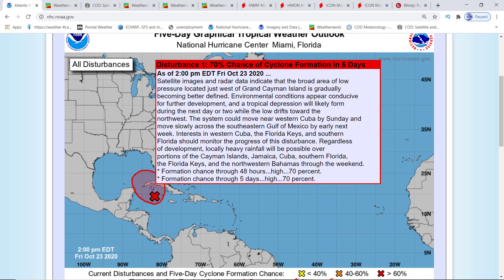Interests in western Cuba, the Florida Keys, and southern Florida should monitor the progress of this disturbance regardless of development. Locally heavy rainfall will be possible over portions of the Cayman Islands, Jamaica, Cuba, southern Florida, the Florida Keys, and the northwestern Bahamas through the weekend.